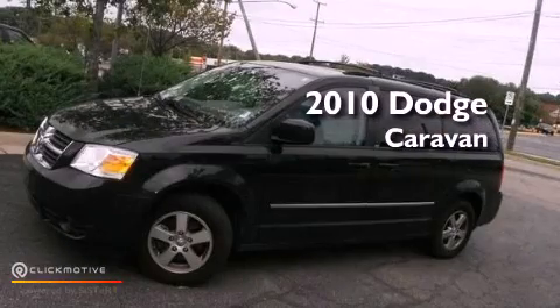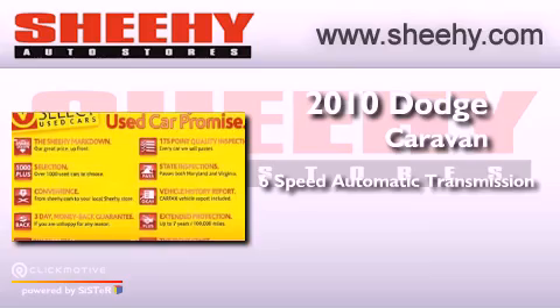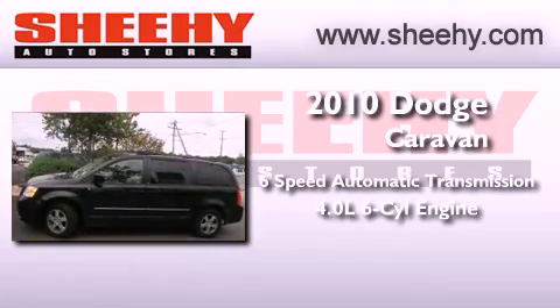This is a 2010 Dodge Caravan. This minivan has a 6-speed automatic transmission and a 4.0-liter V6.